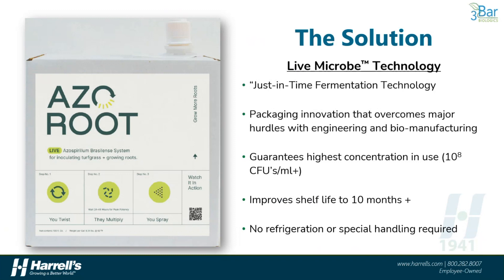The live microbe technology system uses a patented packaging system to ensure fresh, high concentrations of azospirillum are grown on demand prior to application out in the field. This is a just-in-time fermentation technology that overcomes the shelf life issues most azo products suffer in today's traditional supply chain. It gives AzoRoot a 10-plus month shelf life when it sits in its unactivated state, and it's compatible with most other soil-targeted products, including fungicides, insecticides, nematicides, fertilizers, wetting agents, and so on.